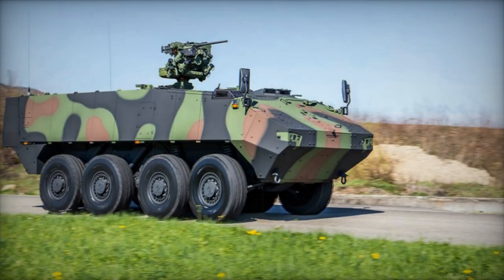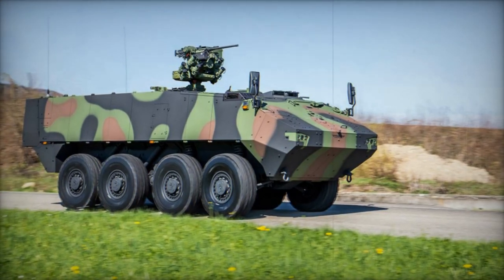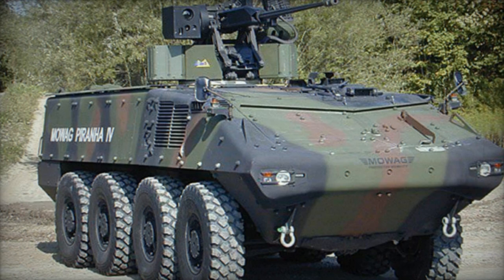Depending on the mission variant, the Piranha 4 accommodates a crew of 2-3 individuals and can transport up to 9-10 fully equipped troops, with most versions designed for 6-7 troops.